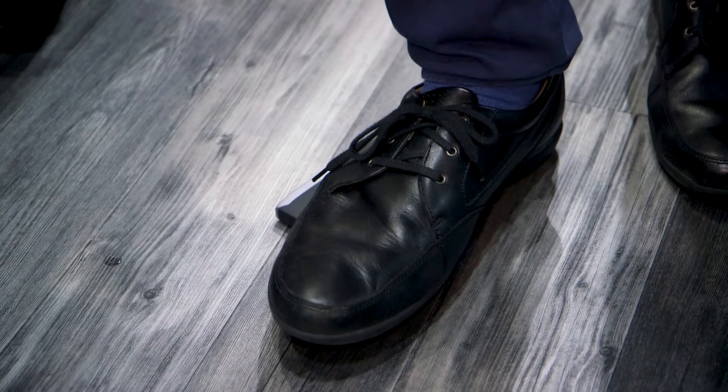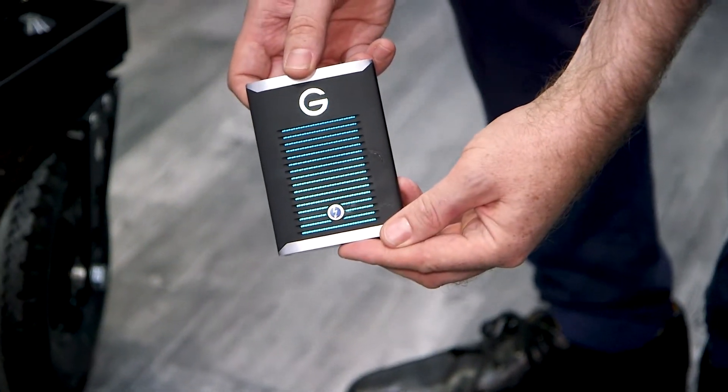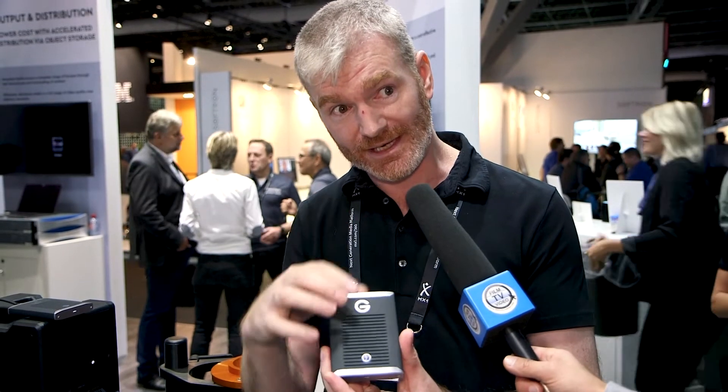It's also bulletproof like our previous ones — 1000-pound crush proof — and it's got an aluminium heat shield, which means that your writes are consistent and we don't have problems with thermal throttling on the drive.